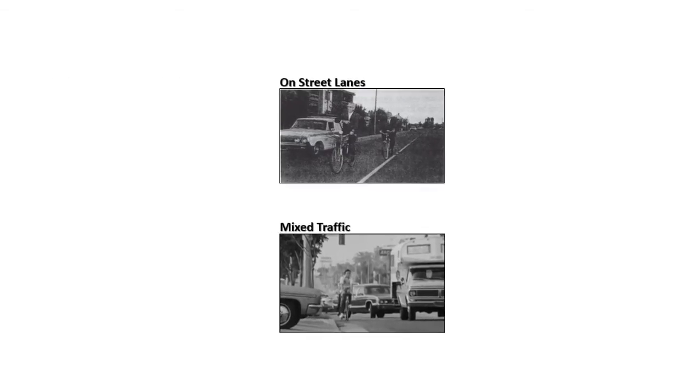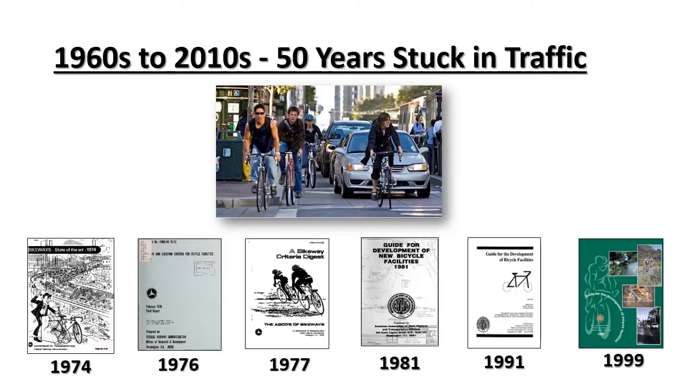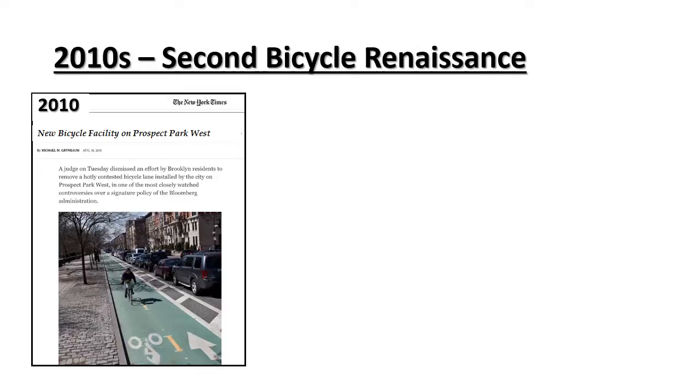They fought to remove protected lanes and separate paths from the guidebooks. They essentially killed this chart, and it was not to be seen again for the next 50 years. They focused on mixed traffic and felt that with proper education, everyone could be comfortable cycling with cars. Because of their revolt, these became America's bicycle facilities. There have been various books written about the devastating impact of vehicular cycling. For the next 50 years, the conventional bike lane and mixed cycling dominated the guidebooks. This all changed in 2010 when New York City removed a lane of traffic and replaced it with a new bicycle facility, marking the second bicycle renaissance.